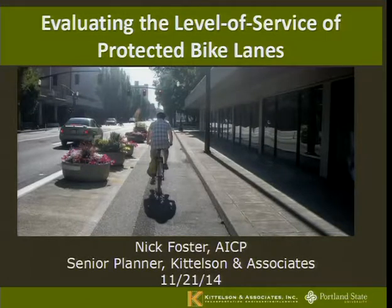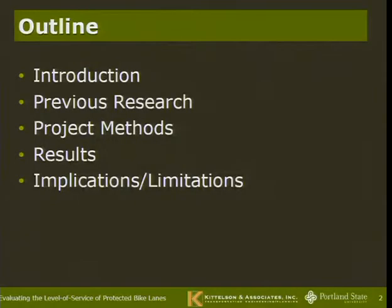Thanks, Chris. Thank you everyone for coming out today. It's good to be back here at Portland State — there are a few familiar faces in the audience. As Chris mentioned, I'm going to talk about what I did for my master's thesis here at PSU, which was developing a level of service model for protected bike lanes. Today I'll give an introduction into what and why we want to measure level of service for bike lanes, what protected bike lanes are, previous research in this area both in the U.S. and internationally, how we went about doing this project with video examples, and what we ended up with and how it could be used in practice.